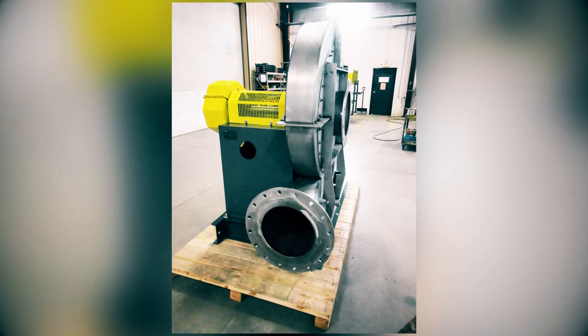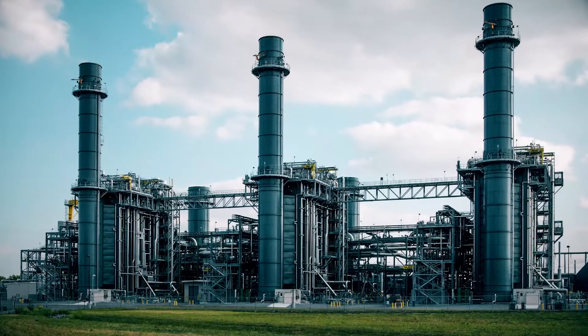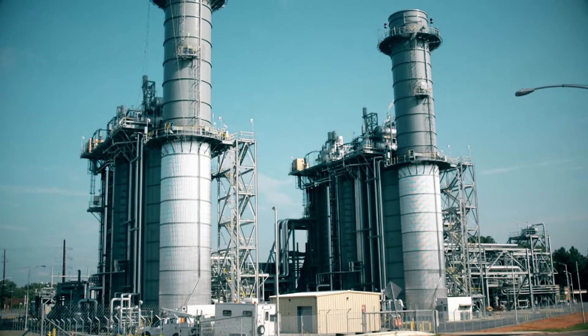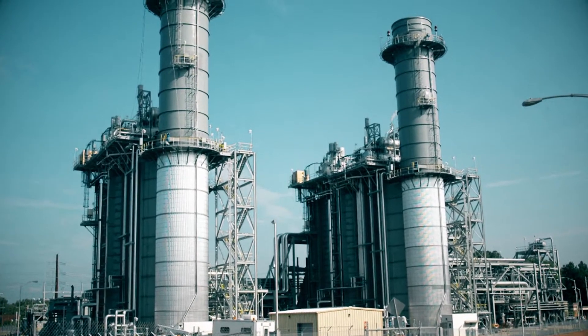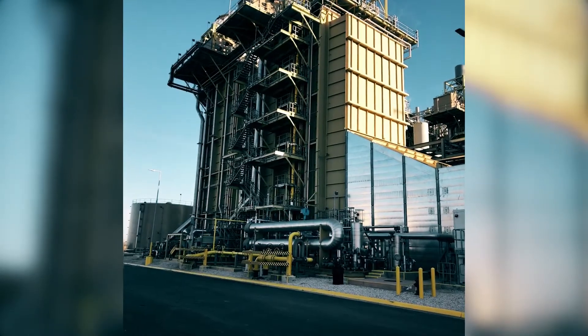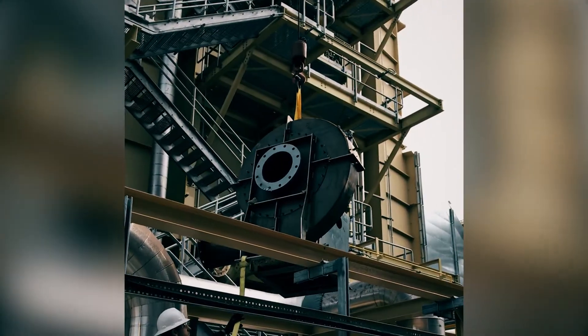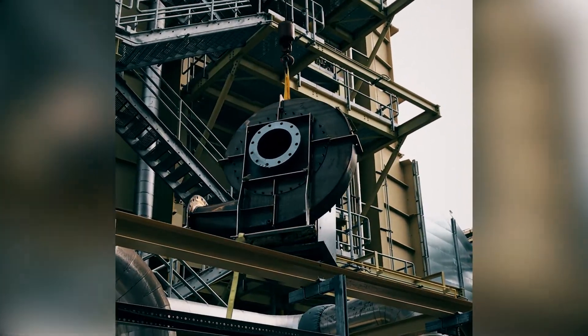Dilution air fans help us breathe clean air, used with selective catalytic reduction or SCR systems. These fans assist in removing pollutants from flue gas produced by power plant turbines. We recently replaced a dilution air fan at a fossil fuel power plant.